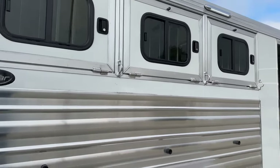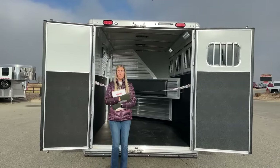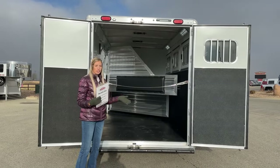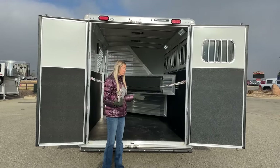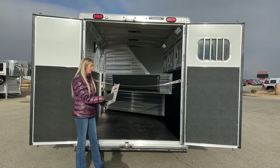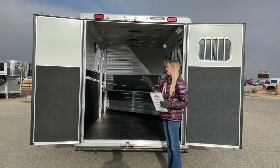Stepping around to the load side at the back, our rear doors are 60/40 split — the right-hand loading door is the larger 60, which is really nice if you're loading by yourself and only need to operate one door. You do have the option to open both. The 40-door doesn't have a window, so in the future if you ever choose to add a collapsible rear tack, it won't bring in moisture or air into that tack space.